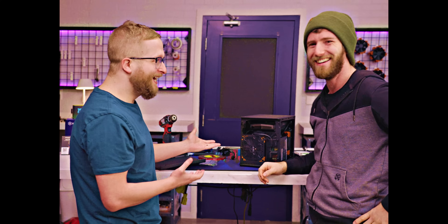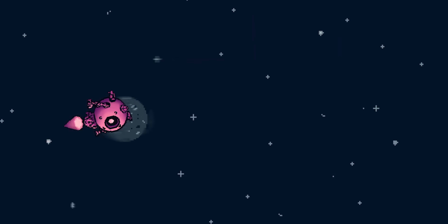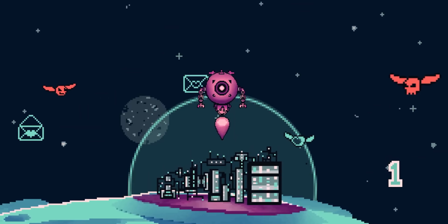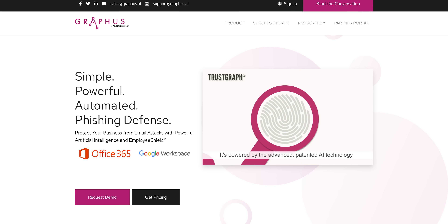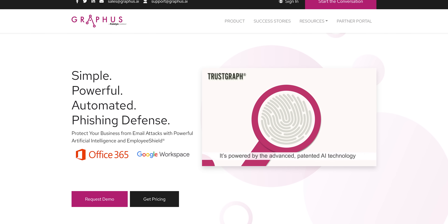Can I help? You sure can — by listening to this message from our sponsor, Graphus. Graphus is an automated phishing defense solution for Office 365 and G Suite emails that stops current and emerging email threats without you having to lift a finger. Get 30% off list price and 30% off onboarding at graphus.ai/linus.